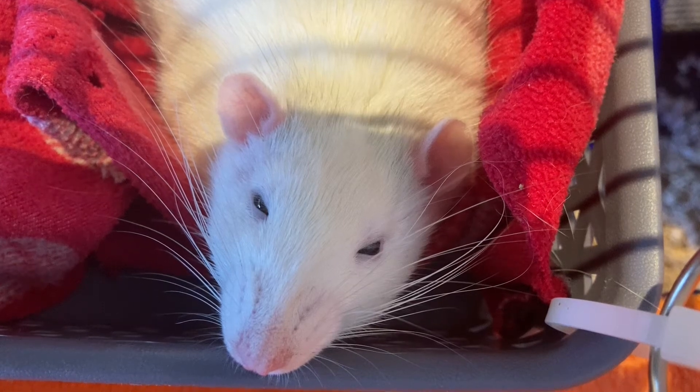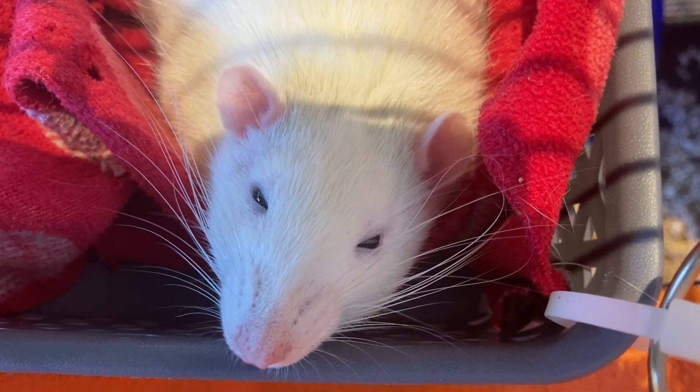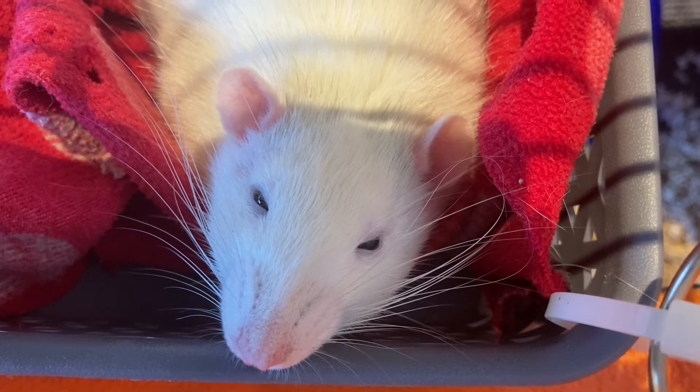Hello everyone, April here, and today I'm going to answer your questions. Today's question is: why is my rat's nose and eyes bleeding?